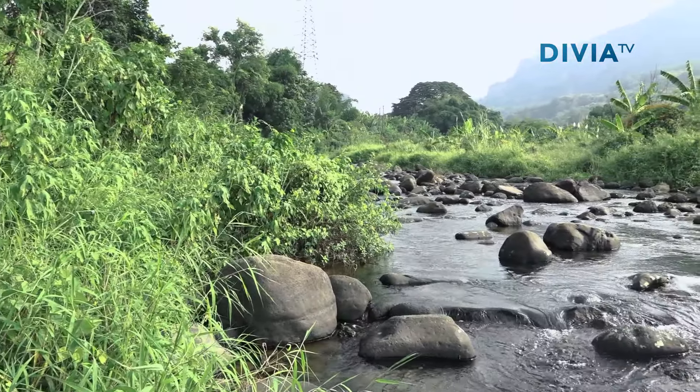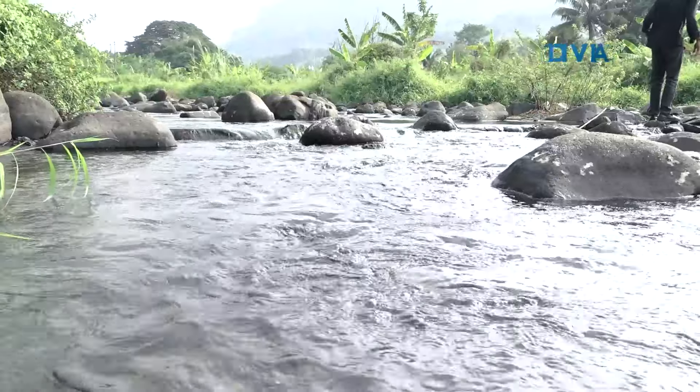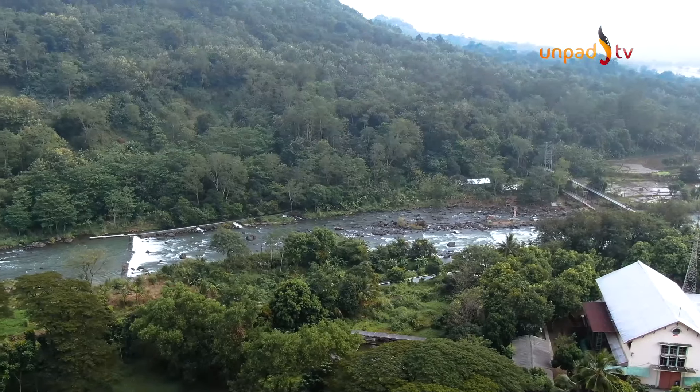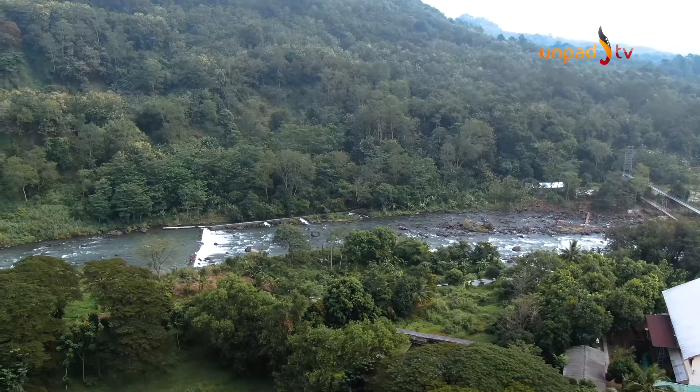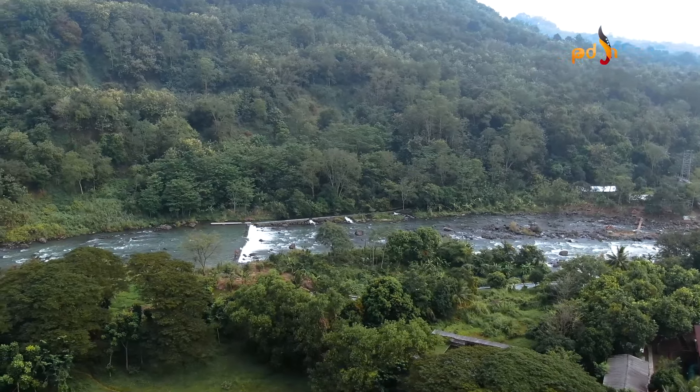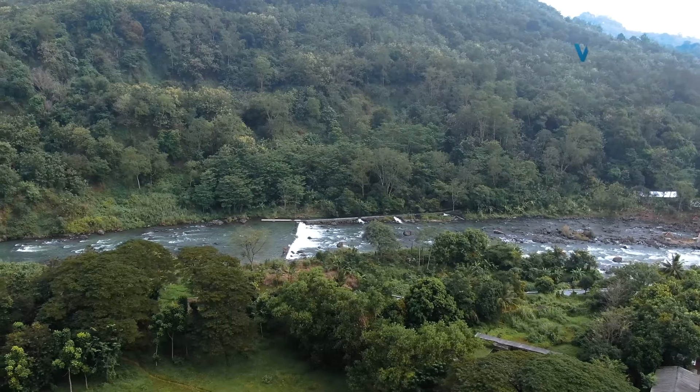Manfaat-manfaat Bendungan Jati Gede tidak lepas dari peran krusial salah satu sungai terbesar di Jawa Barat yaitu Sungai Cimanuk. Sungai Cimanuk berhulu di Kabupaten Garut, mengalir ke arah timur laut sepanjang 180 km, dan bermuara di Laut Jawa, Kabupaten Indramayu.